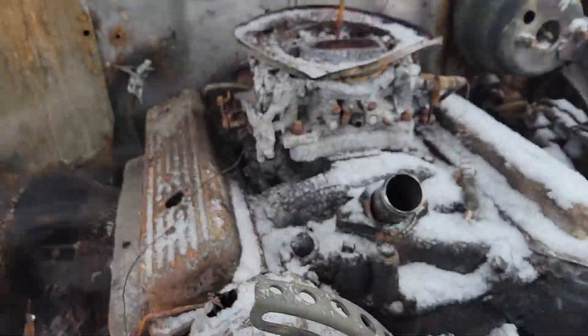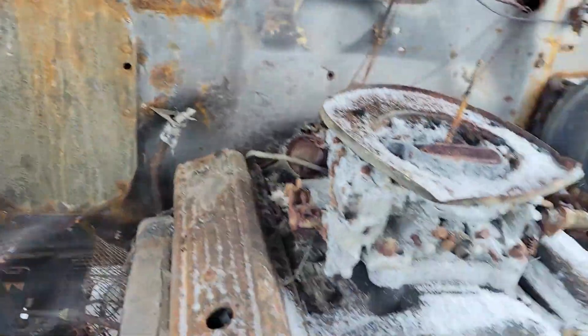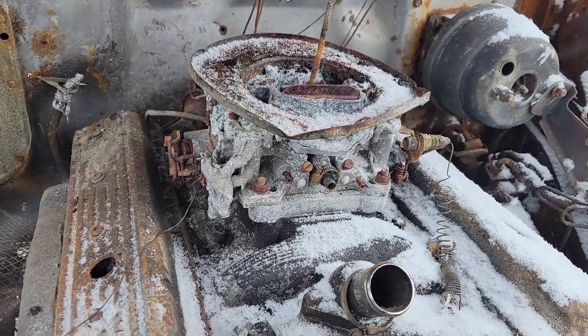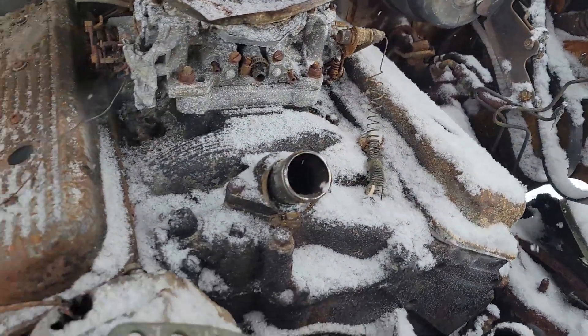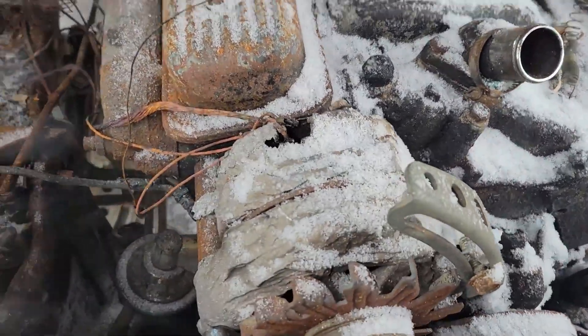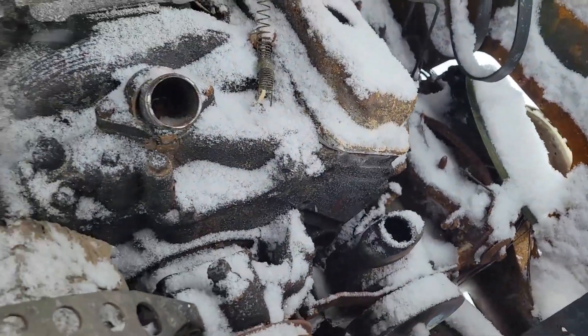A little bit of a radiator. It doesn't look like — maybe it did burn up under here pretty bad. I don't know, I'm not a professional. I don't know — fireman? Investigator? Somebody who determines the start of a fire?